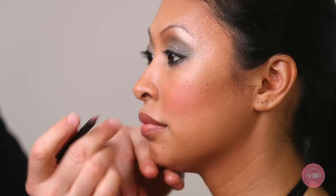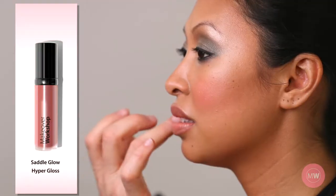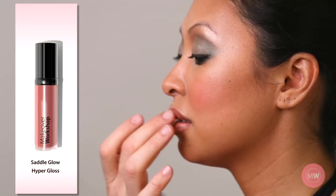On Crystal, I use Samora Lip Liner with Marrakesh Lipstick and Saddle Glow Hyper Gloss — a beautiful nude lip.